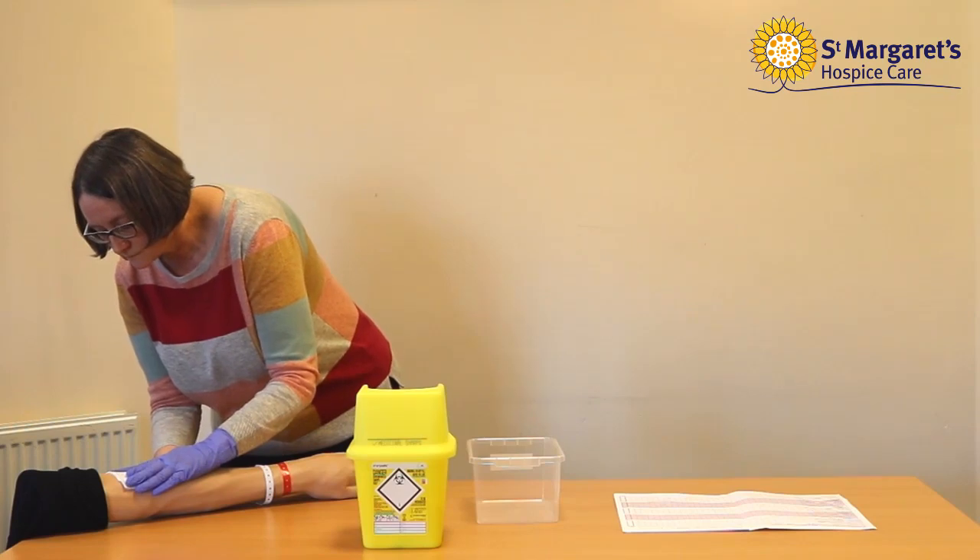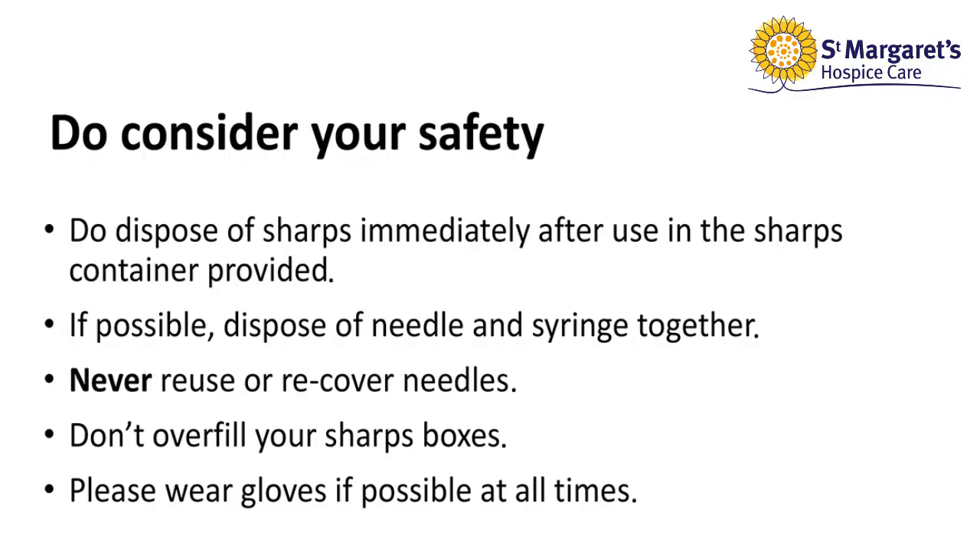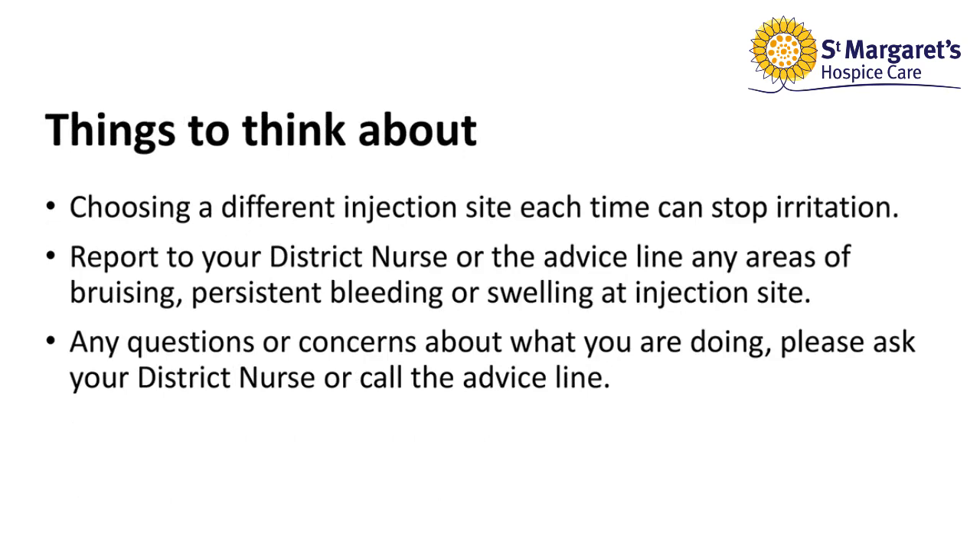Dispose of sharps immediately after use in the sharps container provided. If possible, dispose of the needle and syringe together. Never reuse or re-cover needles, and don't overfill your sharps boxes. Please wear gloves if possible at all times. After you have given the injection, you need to complete the drug chart with the date, time, and dose given. Rotate the injection site each time to prevent irritation. Also report to your district nurses or the advice line any areas of bruising, persistent bleeding, or swelling at the injection site. Any questions or concerns about what you are doing, please ask your district nurse or call the advice line.